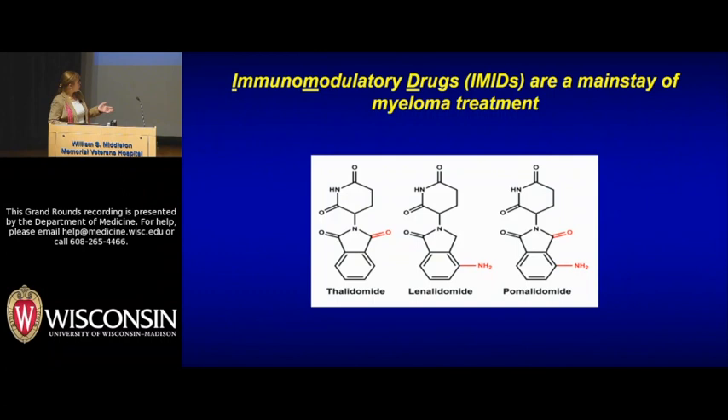Thalidomide was bought by Celgene, and two analogs were developed around 2000: lenalidomide (Revlimid) and pomalidomide (Pomalyst), both developed simultaneously. These drugs, which we now call IMiD drugs, are really one of the mainstays of myeloma therapy and have really changed the lives of patients for the better.